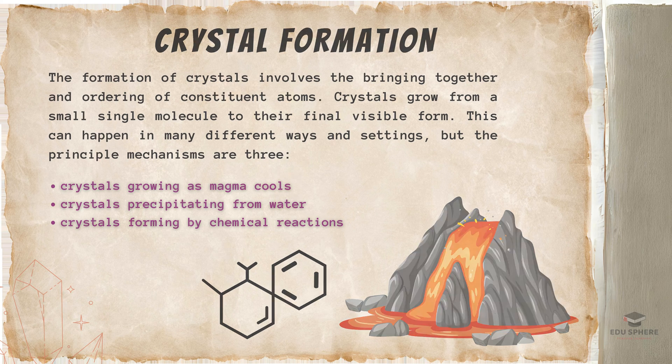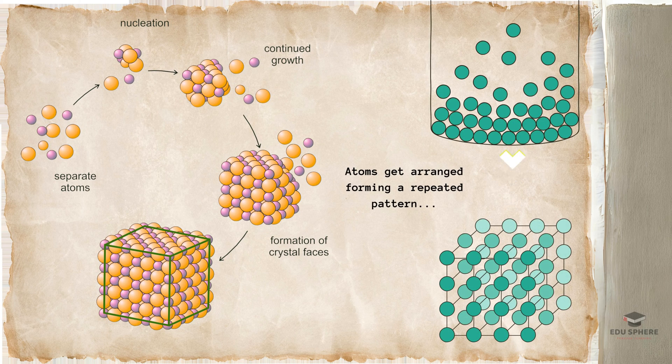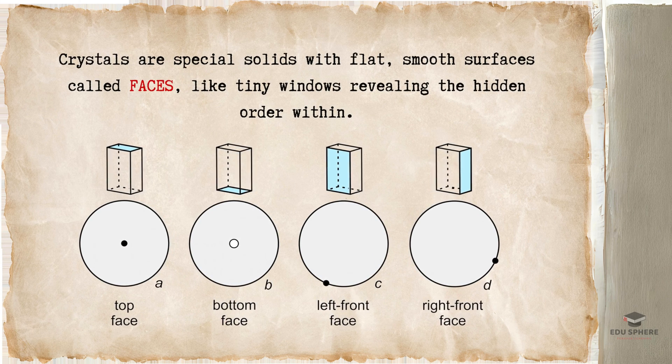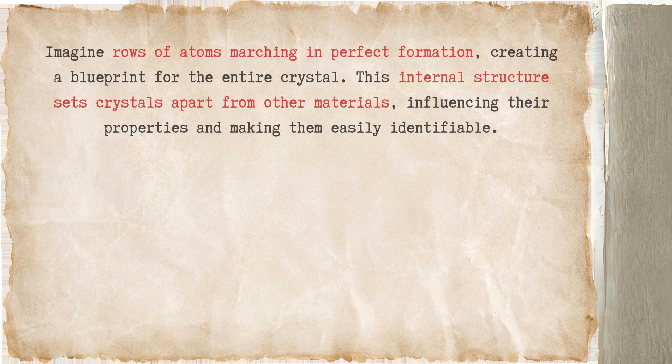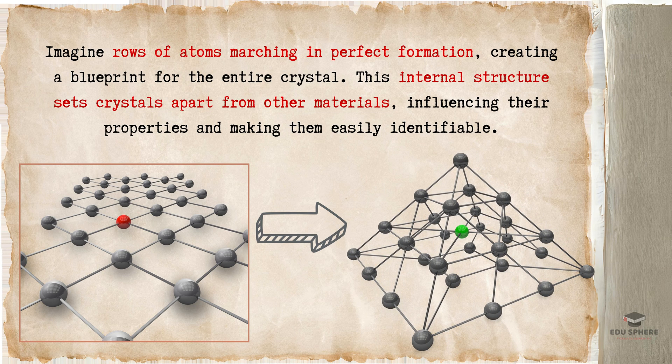Atoms inside a material can be arranged in a neat, orderly way. When these atoms line up just right, forming a repeating pattern, a crystal is born. Crystals are special solids with flat, smooth surfaces called faces, like tiny windows revealing the hidden order within. It's not just the outer look — it's the hidden symphony of atoms inside. Imagine rows of atoms marching in perfect formation, creating a blueprint for the entire crystal. This internal structure sets crystals apart from other materials, influencing their properties and making them easily identifiable.